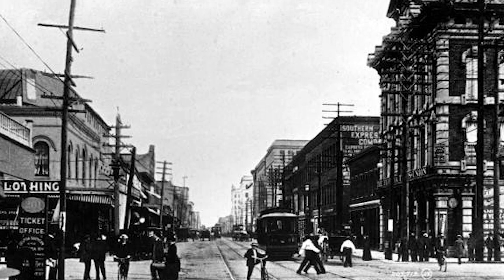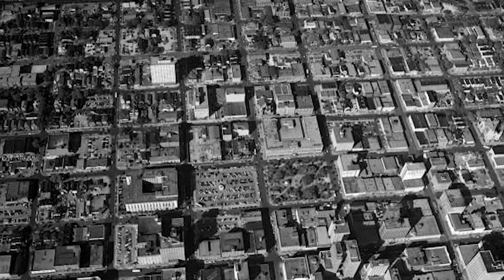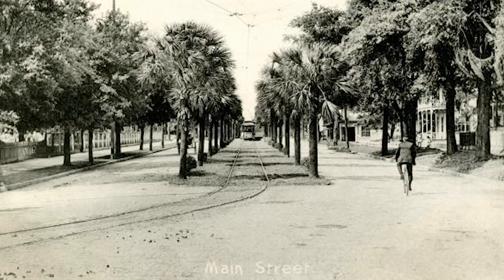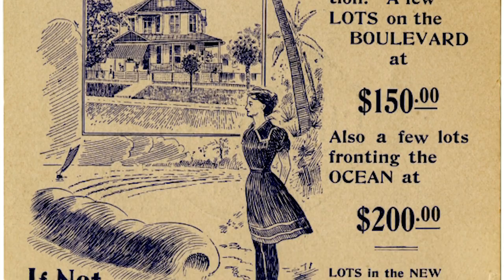People lived, worked, and shopped around these transportation hubs. As the economy became more industrialized and cities became more crowded, we separated commercial and industrial areas from residential areas. Eventually, we spread housing and businesses so far apart that many communities have become disconnected.